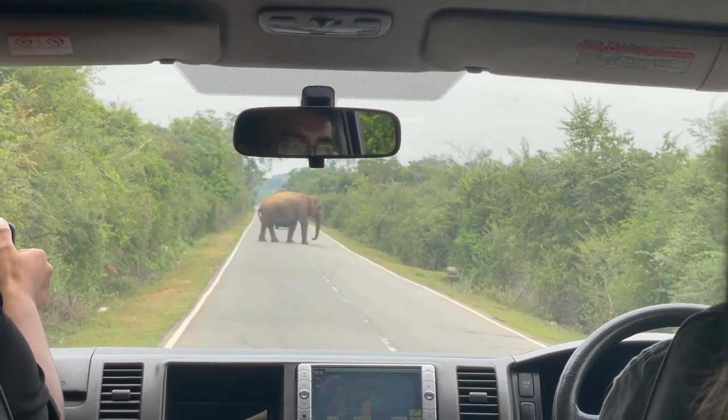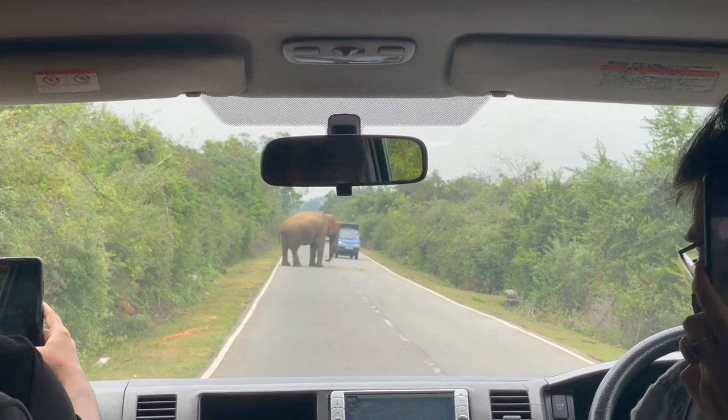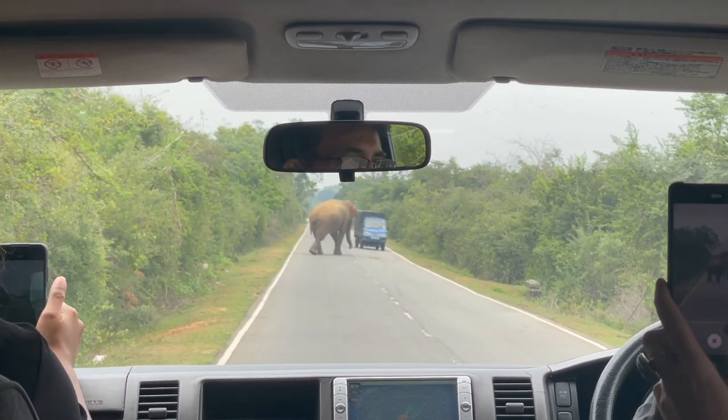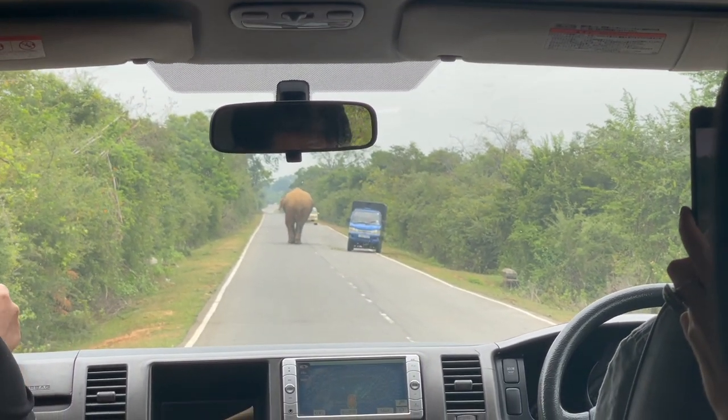Billy, get out of the way! How intelligent! He's like, do not pass go! Do not collect $200! Give me some bananas! Three bananas or one melon!